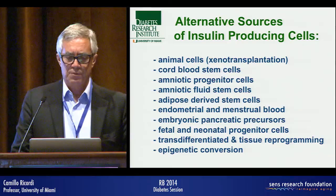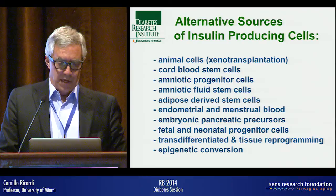When tolerance induction becomes possible, the critical issue becomes what source of cells to select — and here you have all the usual suspects, starting with embryonic stem cells.